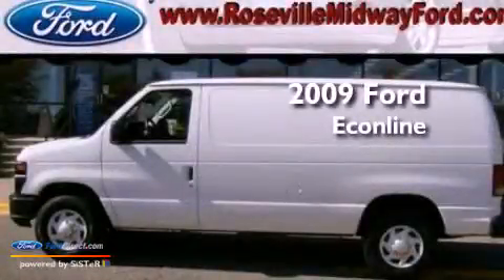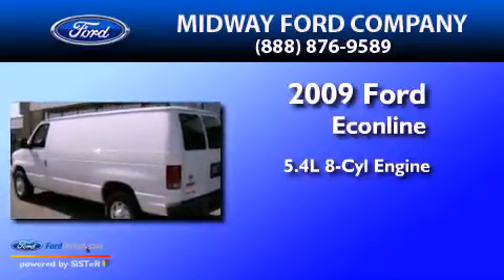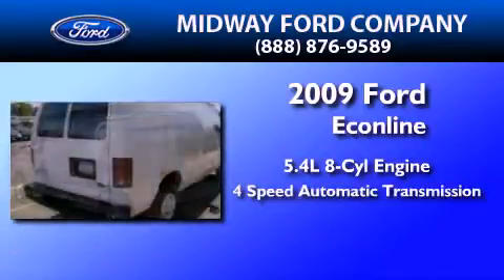This is a 2009 Ford Econoline. It has a 5.4-liter 8-cylinder engine and a 4-speed automatic transmission.